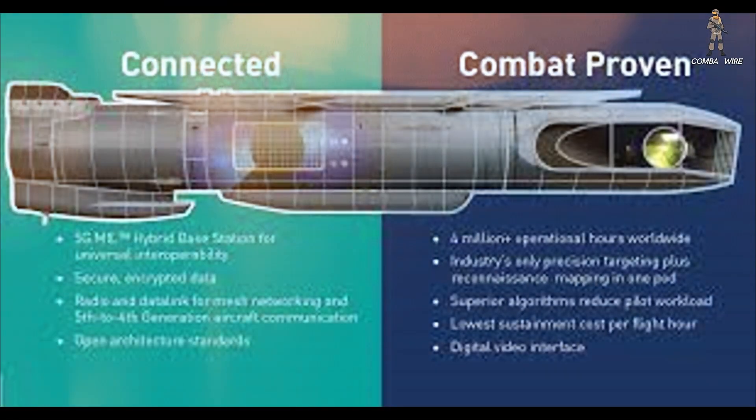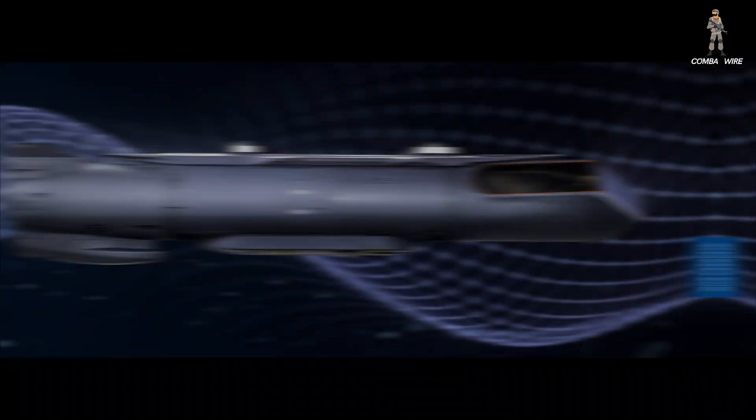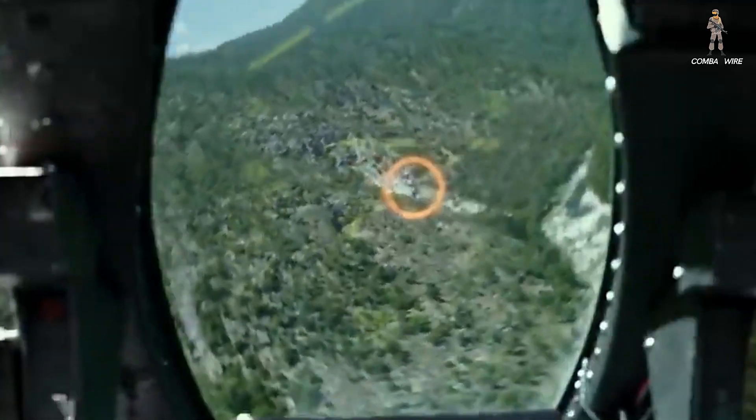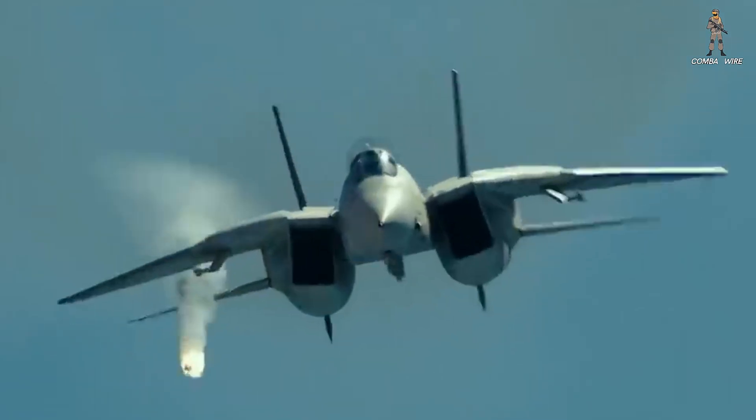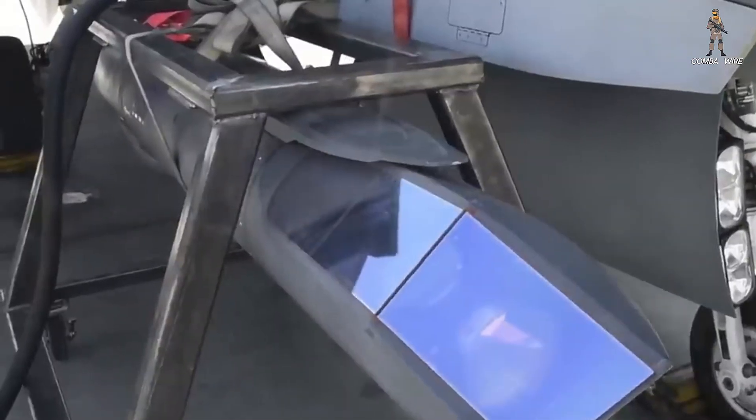The Sniper pod used to find targets. Now it finds targets, shares them, and orchestrates strikes. That's not a pod — that's a force multiplier strapped beneath a wing. And in the next decade, that might be the difference between surviving and dominating the first day of a high-end war.